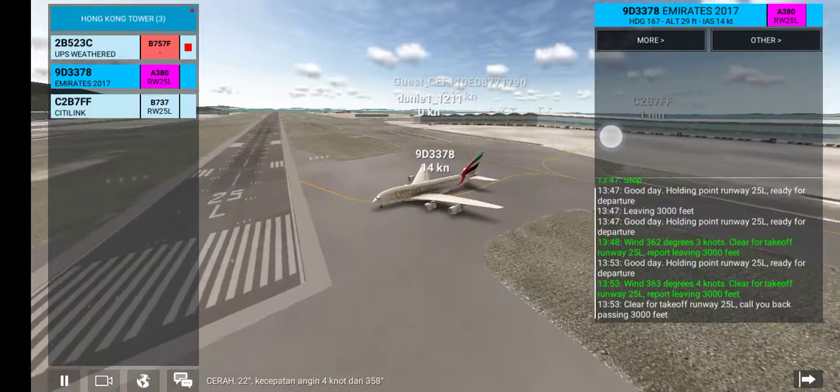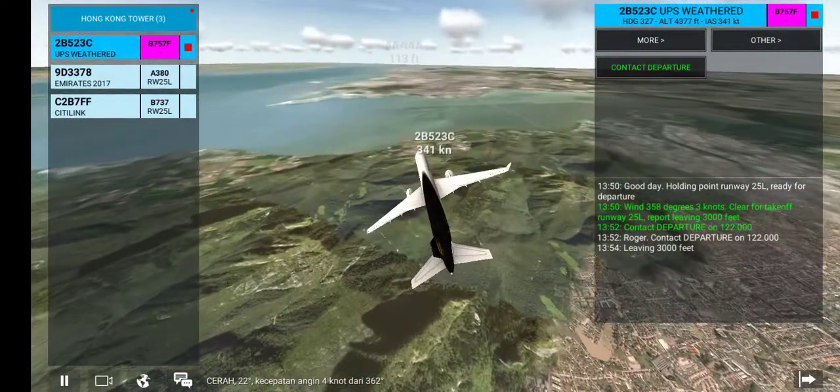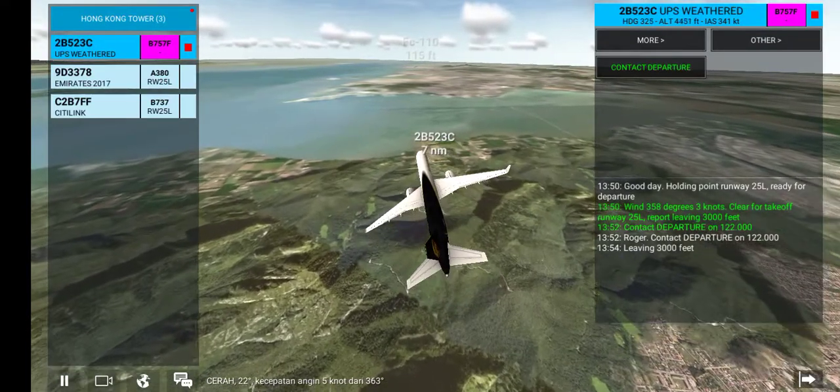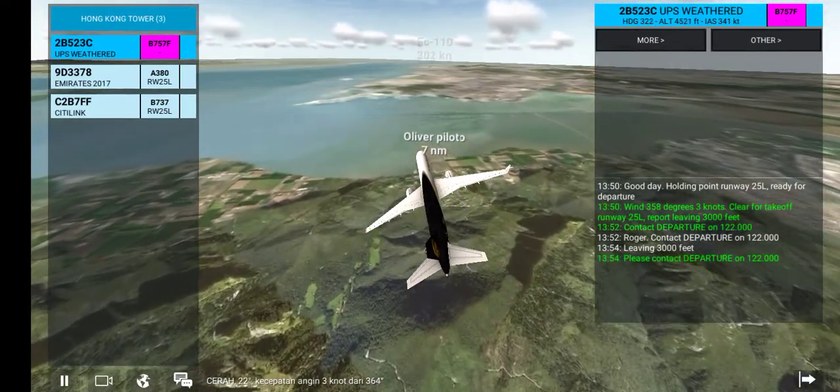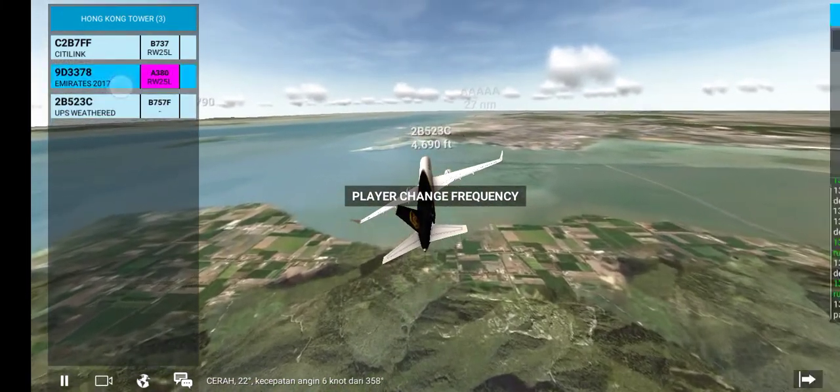Standby, leaving 3,000 feet. Please contact departure on 122.000.